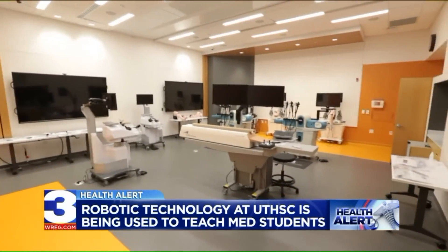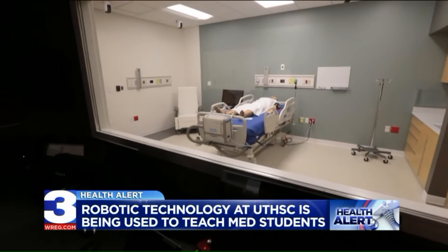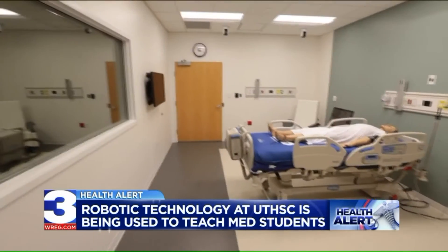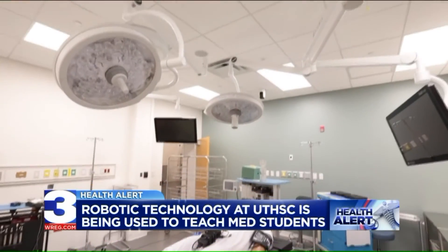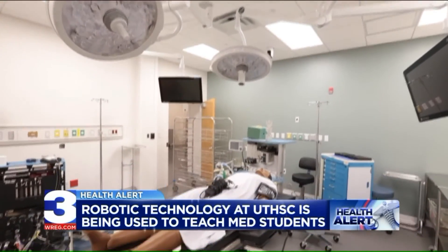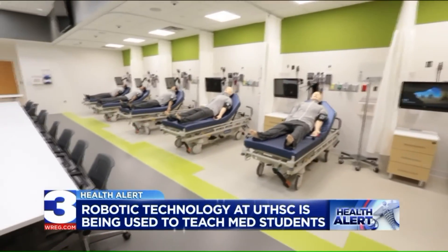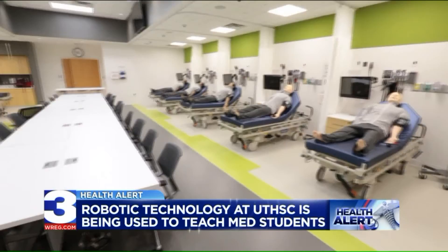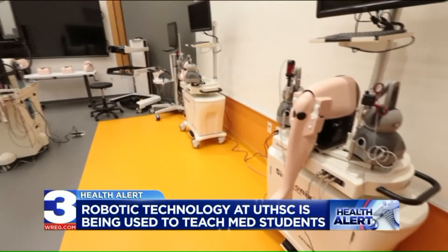So why use this? Well, it gives students and residents an opportunity to practice in a setting where they can't cause injury or harm. So it's actually a safe environment for people to learn. We were looking right then — there's one of the robots. Are some of them so extensive that you could actually do surgical procedures on them? You absolutely can. We do have some mannequins that you can do surgical procedures on.